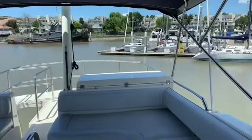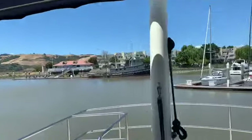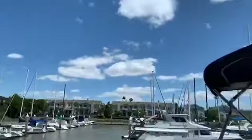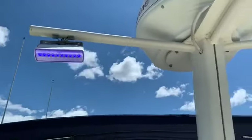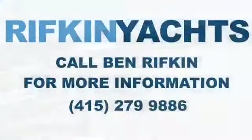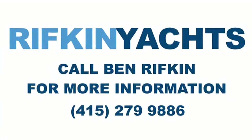And then aft, under that box, is the barbecue and sink. You've got a tabernacle mast here that lowers to fit under bridges, as well as blue floodlights that light up the boat really nicely at night.